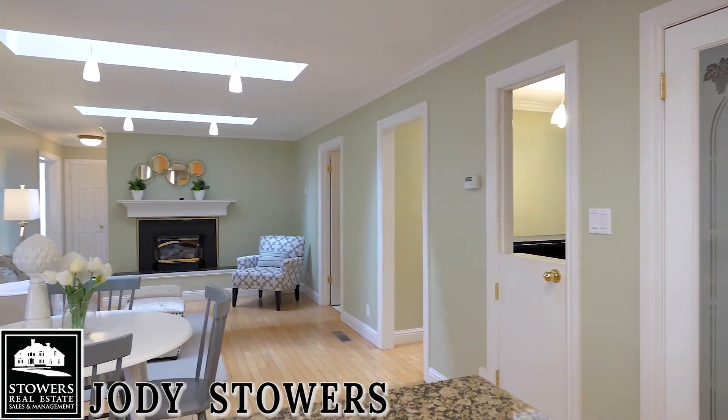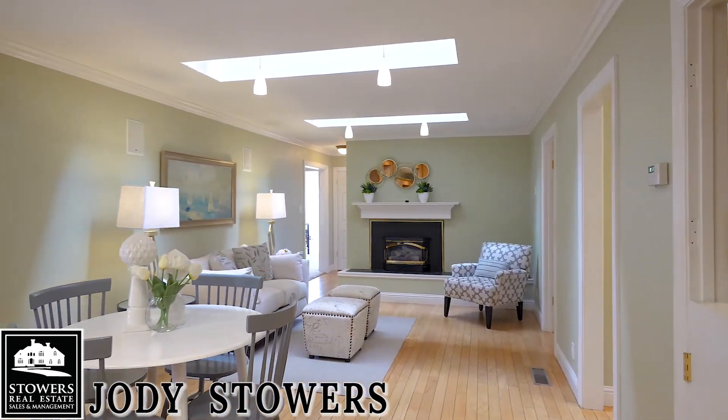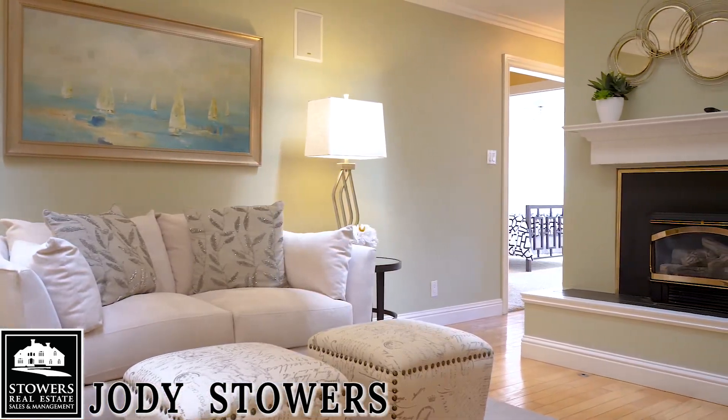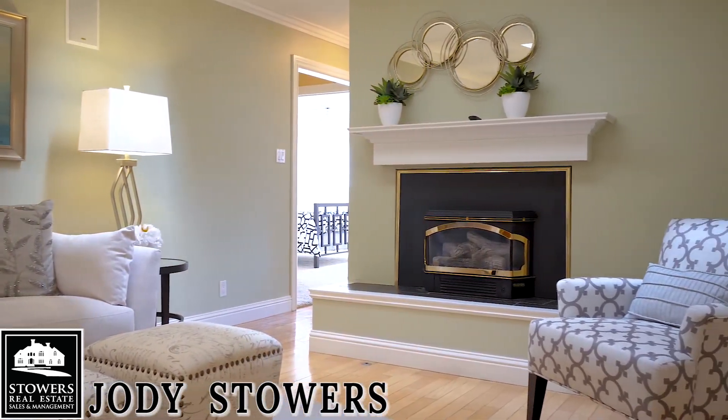The open floor plan includes a dining area and family room, warmed by a gas fireplace. You'll find natural and pendant lighting throughout.